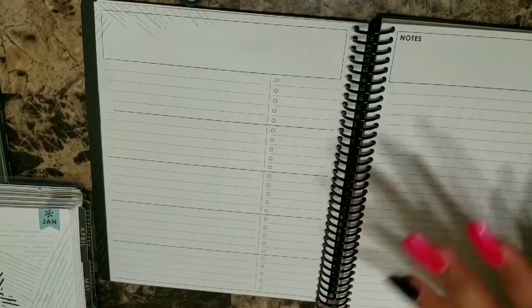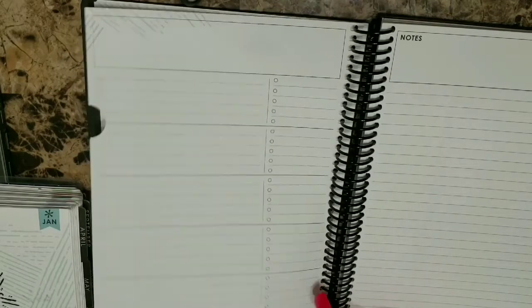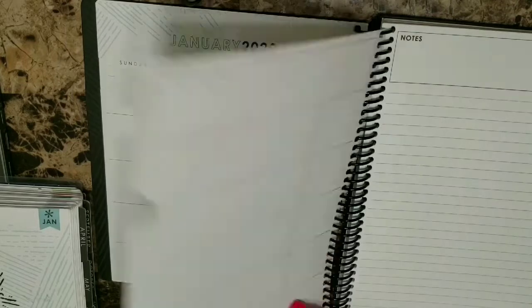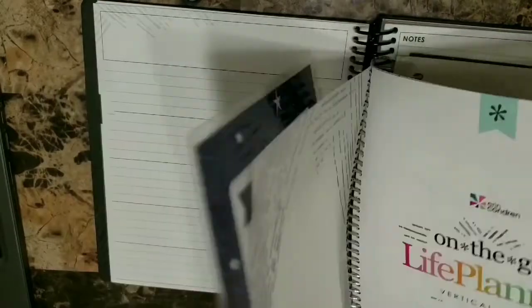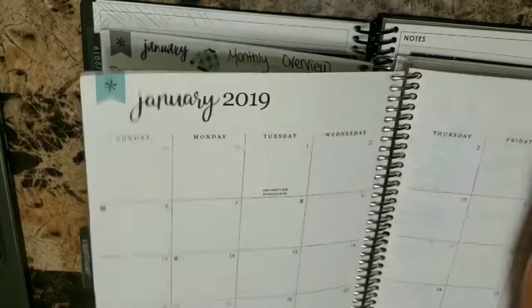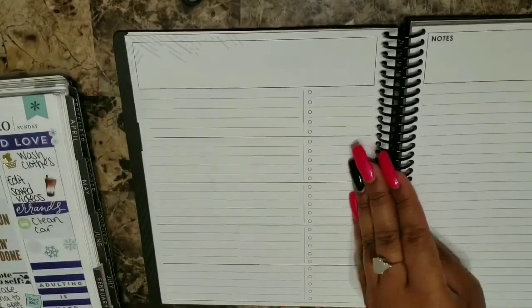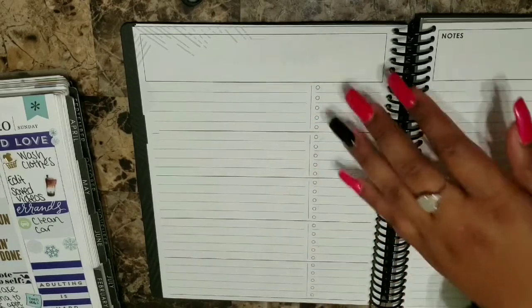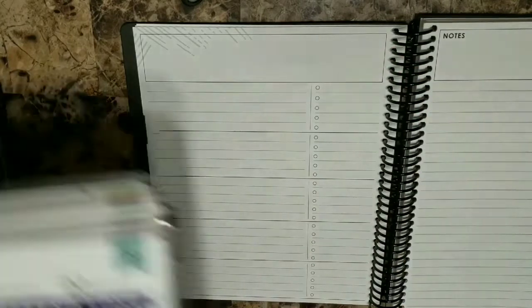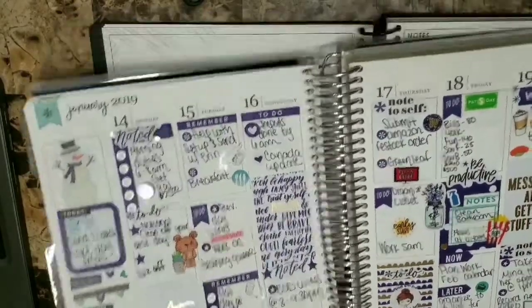So this is the actual spread for the focus planner. Of course you have your monthly spread, but the space you have is very limited. For the life planner I use the vertical layout, and now I'm moving to horizontal — that's definitely going to be a change for me. Something else that's going to be a change is that the boxes I have available are basically Monday through Friday — I have no weekends. Whereas the life planner gives you the option to lay out Monday through Sunday, or Sunday through Monday, or whatever you prefer.